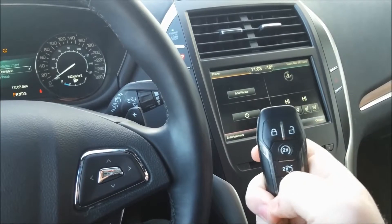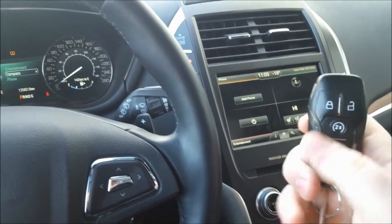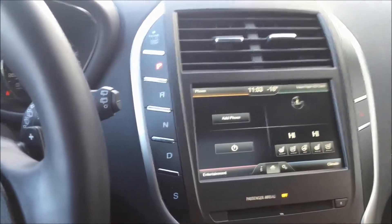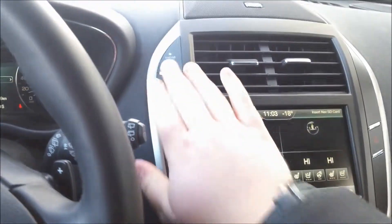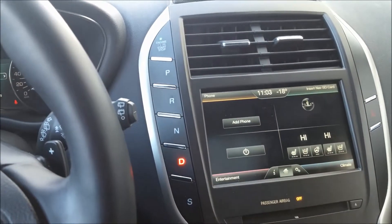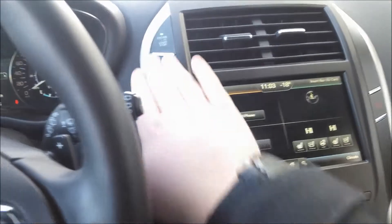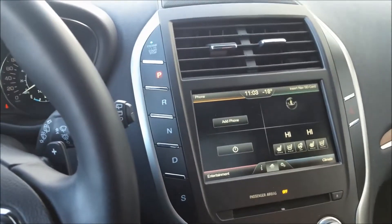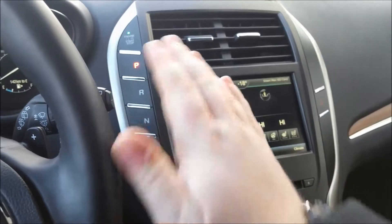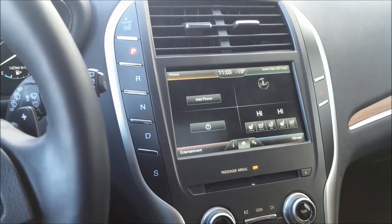You also have remote start — press the lock button and the start button two times, and it keeps your vehicle running and warm on these cold winter mornings. This electronic drive selector is a handy way to free up a lot of interior space. Put your foot on the brake and tap whatever drive gear you need. Very handy — because your hands are on the wheel, it's nice and close.